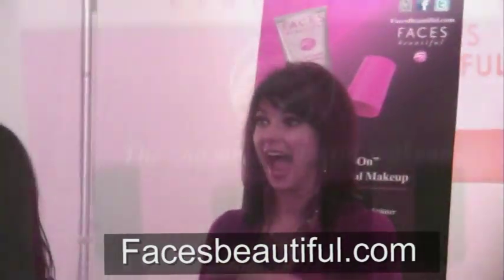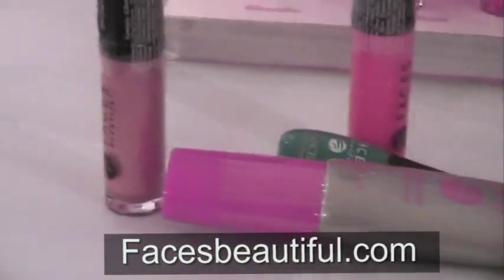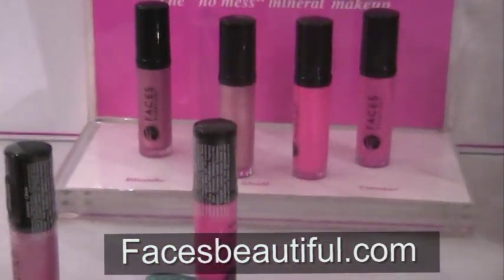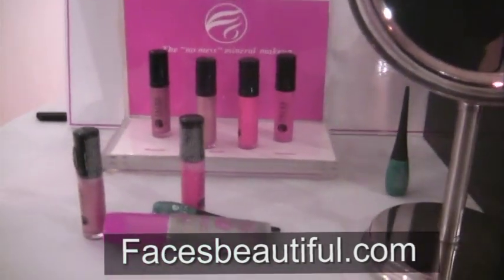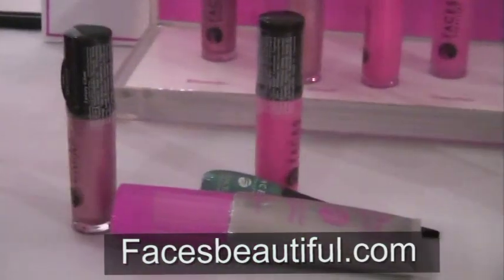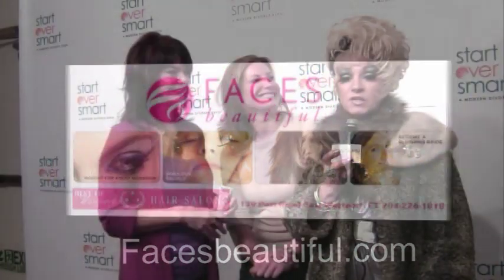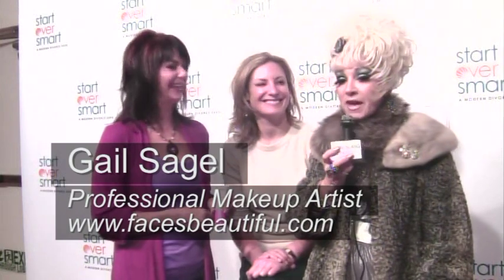We'll be right back. Welcome back. I'm Cognac Willa Lane, and I'm here with Gail Sejil, professional makeup artist and founder of Faces Beautiful. We're here at the Metropolitan Pavilion right here in New York City, and she's just about to give us a professional makeup demonstration.